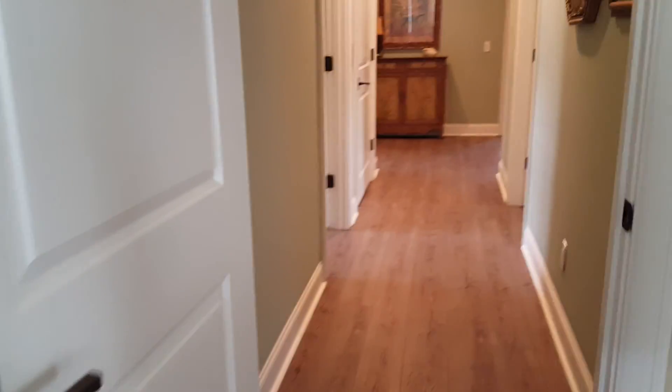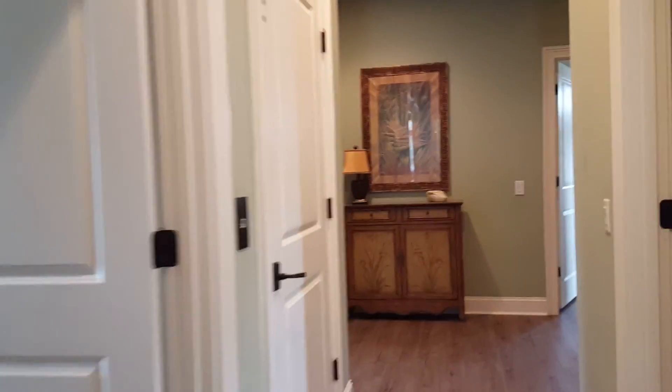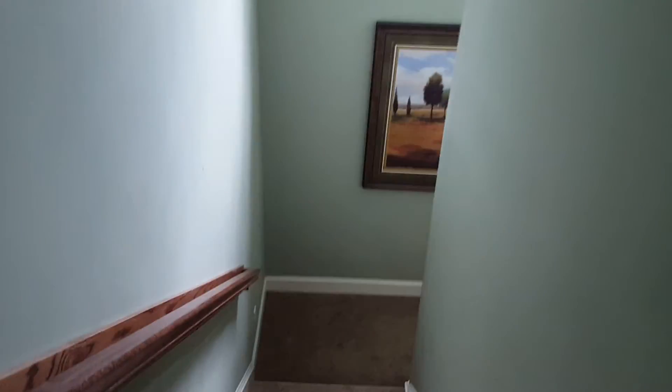We'll go down to the pool in just a second. There's a walk-in closet in here — not a huge walk-in closet, but there are certainly many closets throughout the house. If you guys eventually made this a more permanent home, there's a ton of space — you're not going to lack for space in this house in terms of bedrooms, closets, and things. Now let's go down to the pool.